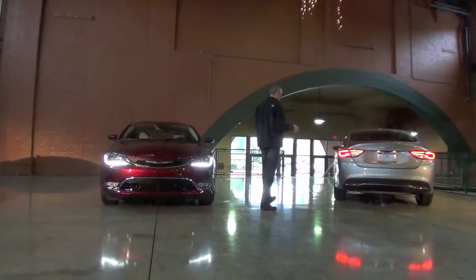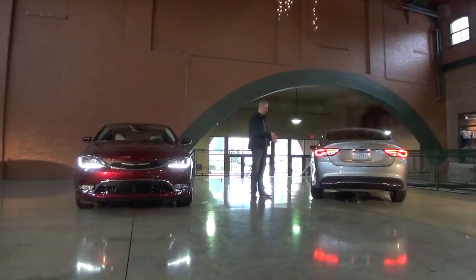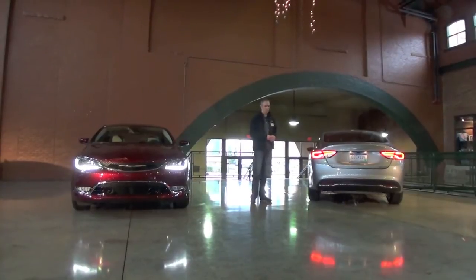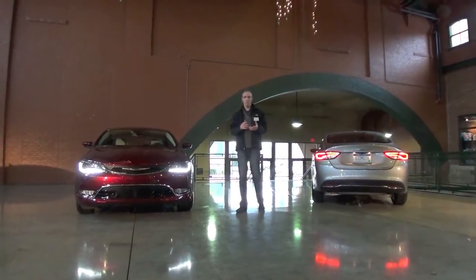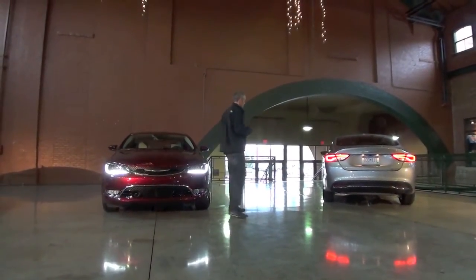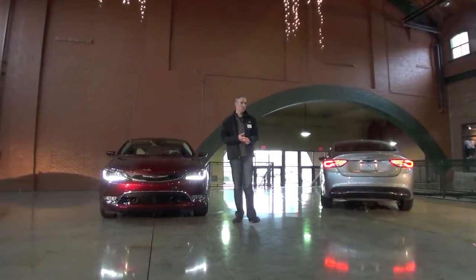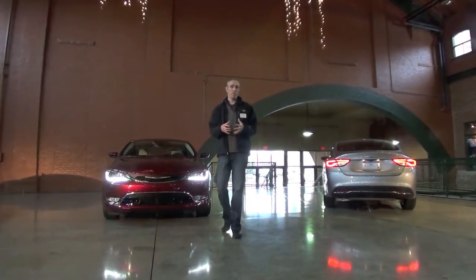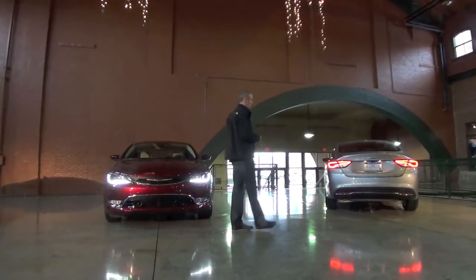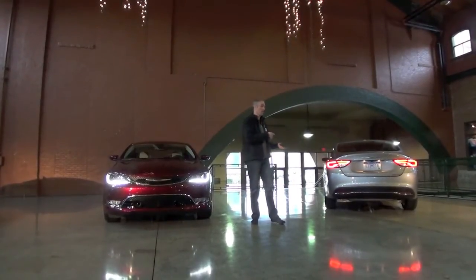Moving up to the Limited — this vehicle right here — we expect this to probably be the volume trim. On the outside, you get 17-inch aluminum wheels, chrome trim all the way around, and an LED light pipe. When you turn on your park turns, you get a little bit of LED look in the headlights. On the inside, you get our 5-inch touchscreen radio, Bluetooth, 6 speakers, compact spare, and a couple other nice features. You can also add a sunroof, rear camera, satellite radio, heated seats, dual ATC, and a lot of other nicer features on the Limited.